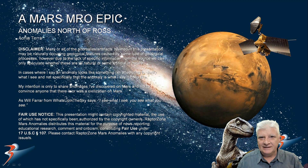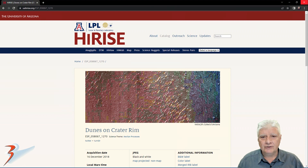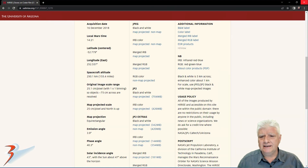Hello and welcome everyone. Thanks for tuning in and joining me for another episode of Mars Anomalies. We're down in the southern mid-latitudes of Mars, a couple of hundred kilometres north of a site in Ross, in a region of Mars called Ionia Terra. HiRISE calls this image 'Dunes on Crater Rim', acquired on the 16th of December 2018 at 25.1 centimetres per pixel. I'll be showing images cropped from the JP2 black and white map-projected file, just over 700 megabytes in size.